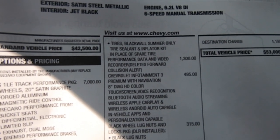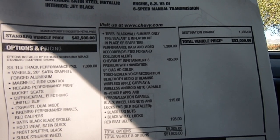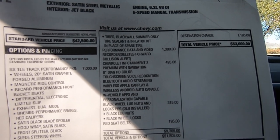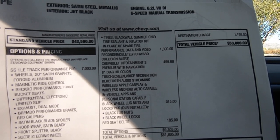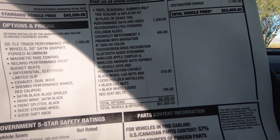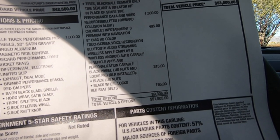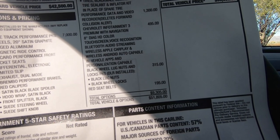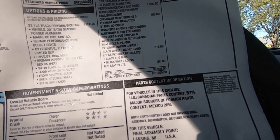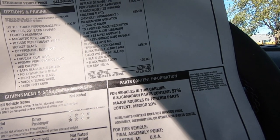Some of the add-ons: I've shared this with you guys in a previous video, but we do have the performance data and video recorder, which was a $1,300 option — you can essentially record yourself at the track, showing RPMs, speed, everything. We have navigation, which I wish I didn't have, at $495. We also have the black wheel lug nuts, which I actually like — they look really good. They did send me some extras so I can't complain. And the red seatbelts, something I definitely wanted, at $195. The total options come to $9,305, making the total vehicle options $51,805.